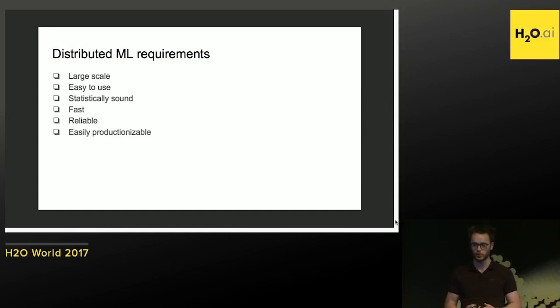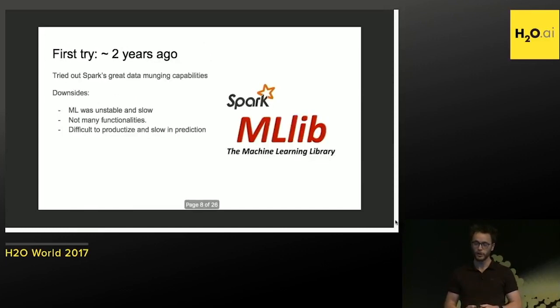Data scientists should go to production as soon as possible. The first thing we tried was Spark MLlib, two years ago.